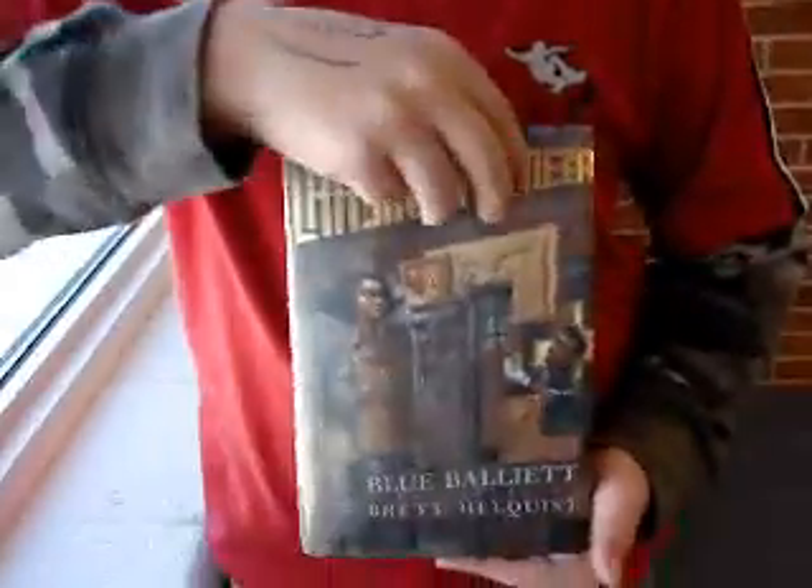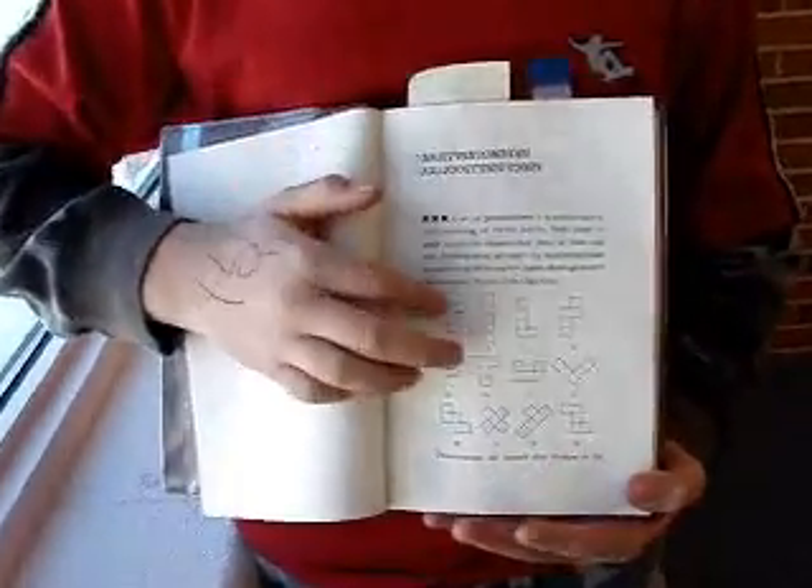Hi, my name is Jacob and my favorite book is Chasing Vermeer by Blue Balliet. In the book, there's a character named Calder, and he has these things called pentominoes with the letters F through Z.